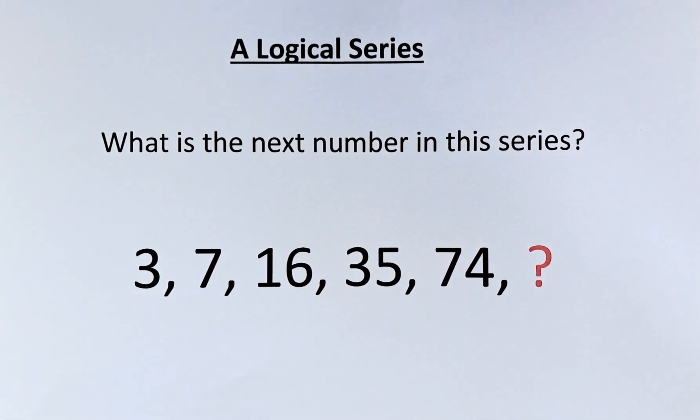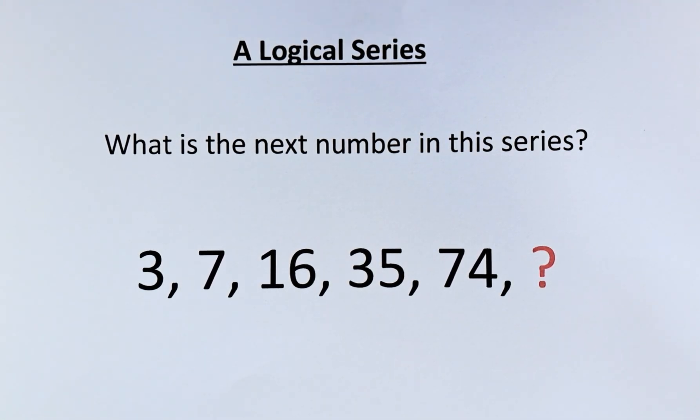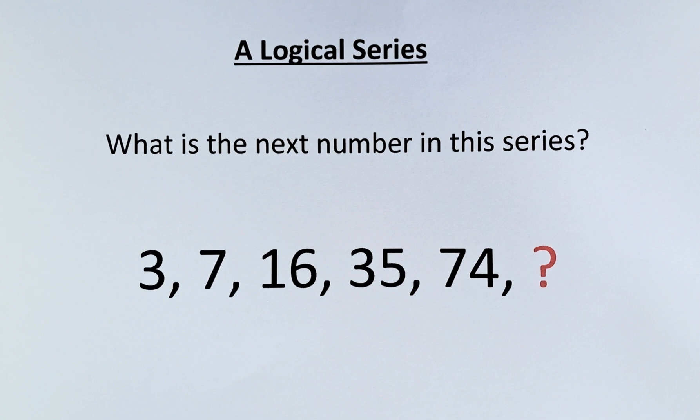Good day! Are you able to find the next number in this logical series? The numbers in the series start with 3, followed by 7, 16, 35, 74, and a question mark. What number represents the question mark?